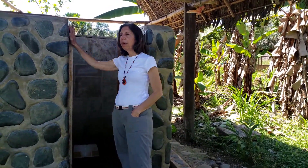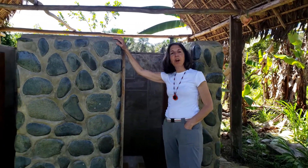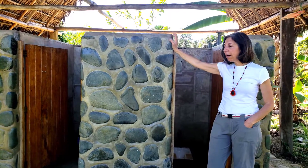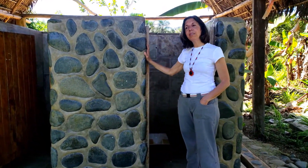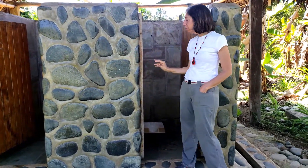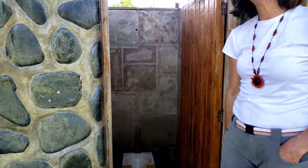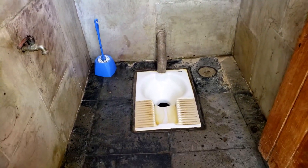Hi, this is Nancy and I am in the native village of Orcadia where we first started our work in the Manu Biosphere Reserve. We built these bathrooms in 2006 and I was just making an on-site visit with my project supervisor and I said we made a good investment here because it's some 12 years later.